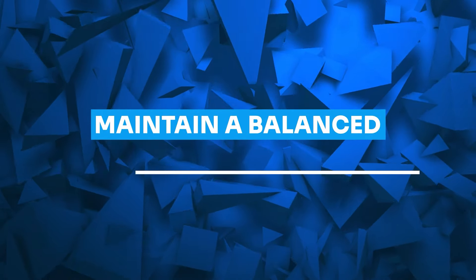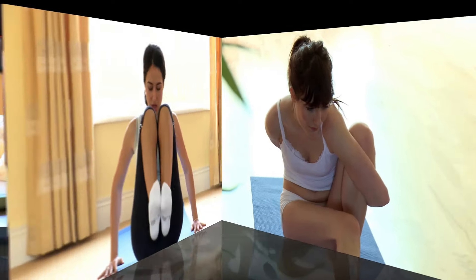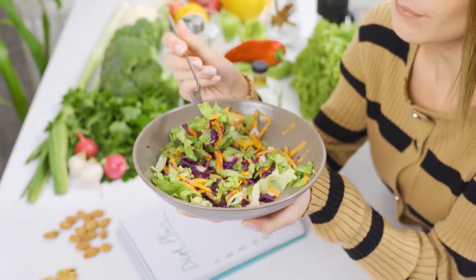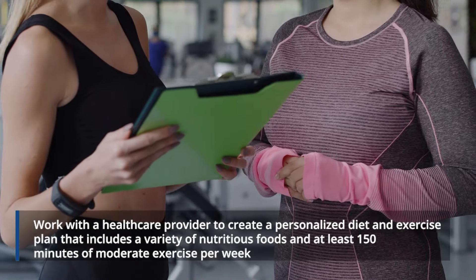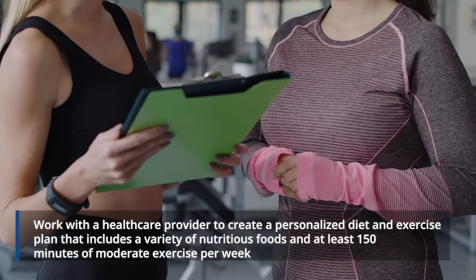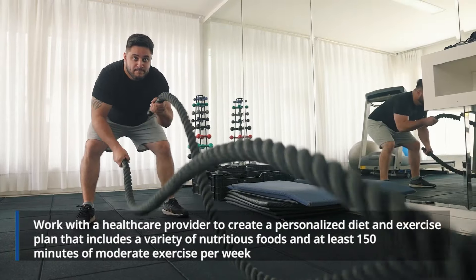Achieving the best weight loss results from ZepBound involves more than just medication. It requires a healthy diet and regular physical activity. Work with a healthcare provider to create a personalized plan that includes a variety of nutritious foods and at least 150 minutes of moderate exercise per week.